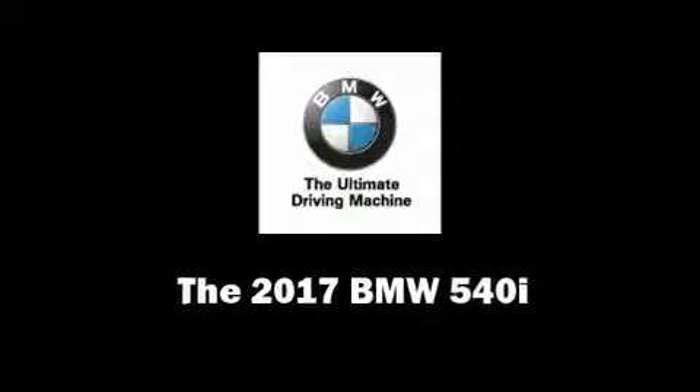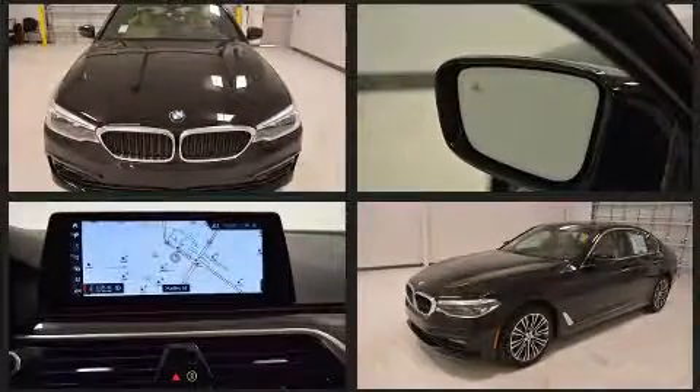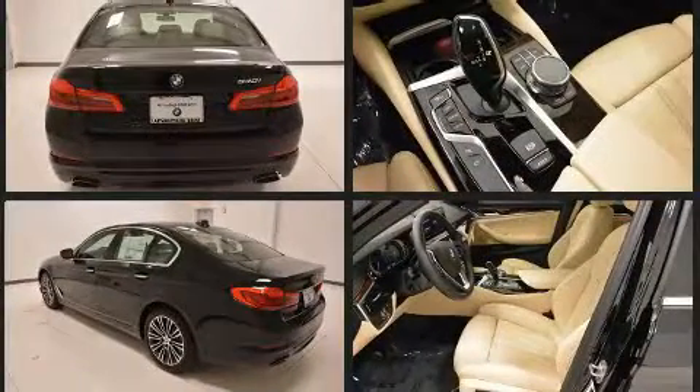This 4-door, 5-passenger sedan offers the latest in technological innovation and style. It features an automatic transmission, rear-wheel drive, and a 3-liter, 6-cylinder engine. A turbocharger further enhances performance while also preserving fuel economy.